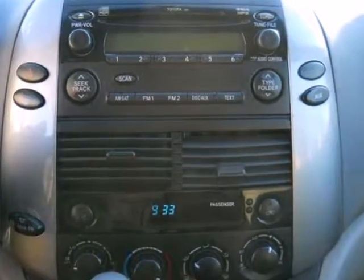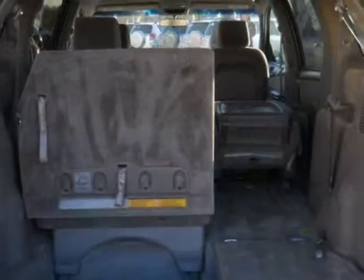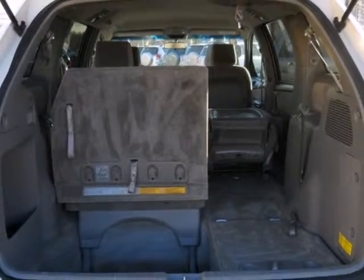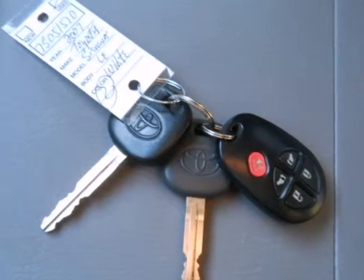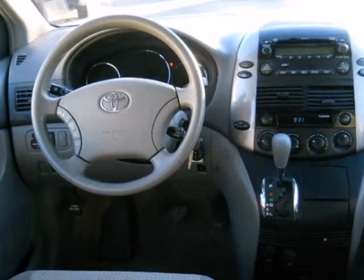It also offers comfortable seating for 7, 148.9 cubic feet of maximum cargo space, removable second-row captain's chairs, power door locks, front and rear air conditioning, a superb sound system, and multiple airbags.